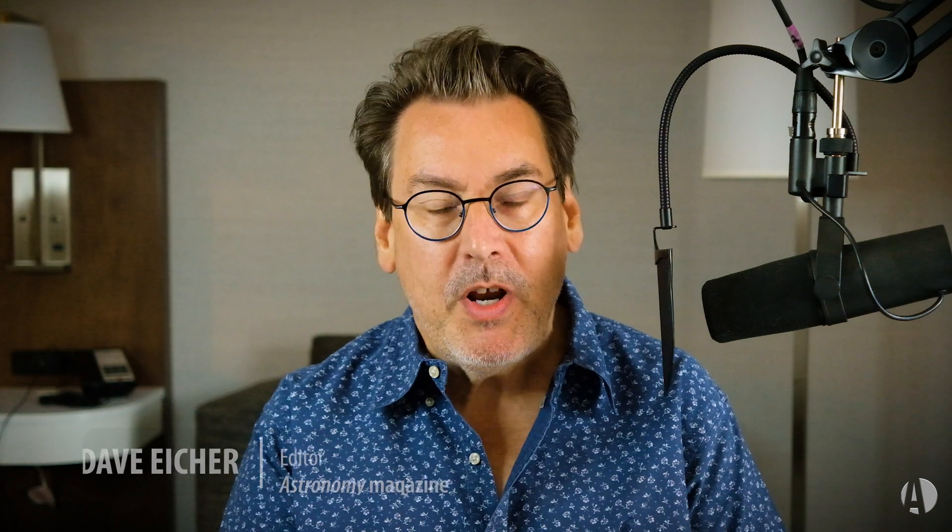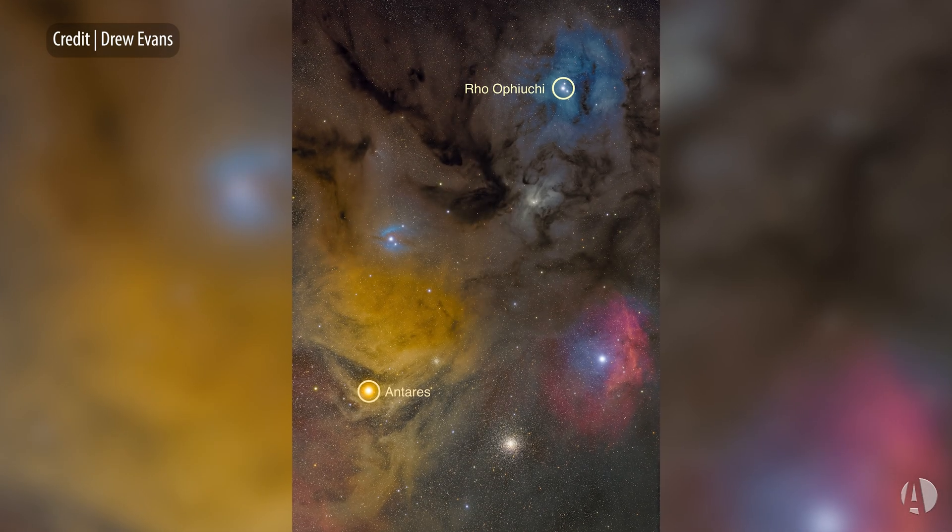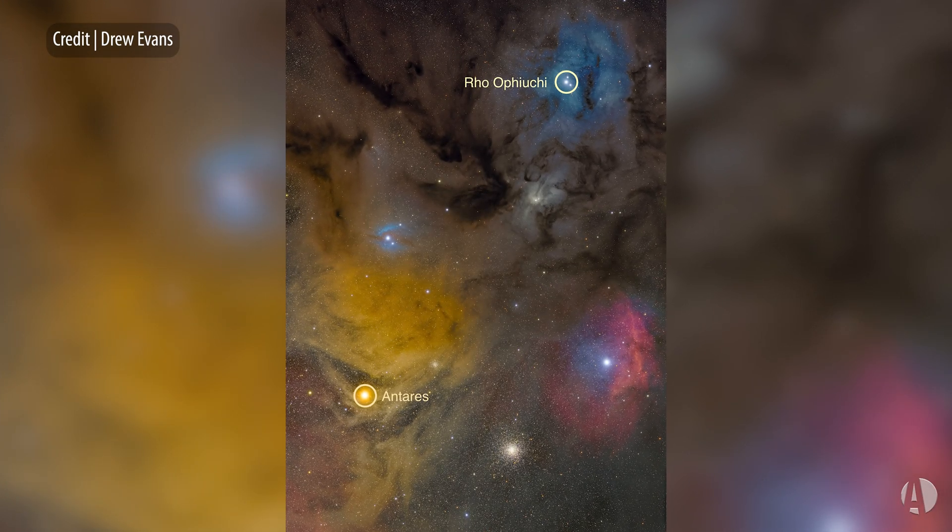This time I want to talk about a favorite area of the sky that many observers have talked about over the years — the most colorful region in the entire sky. I'm talking about the area surrounding the bright star Rho Ophiuchi and the incredible complex of nebulosity surrounding this region, called the Rho Ophiuchi Complex.